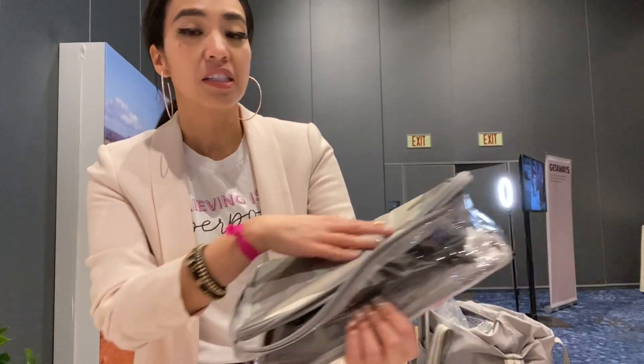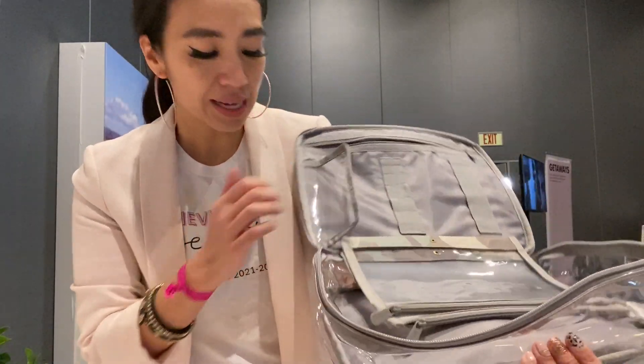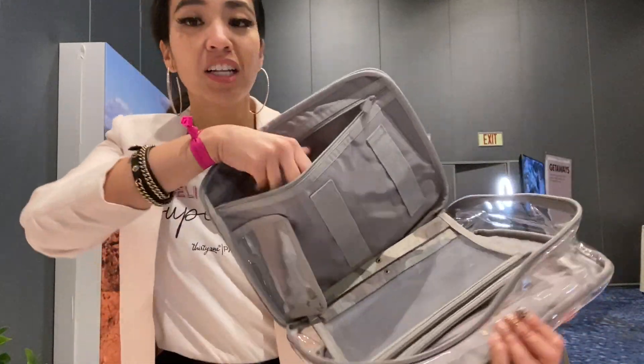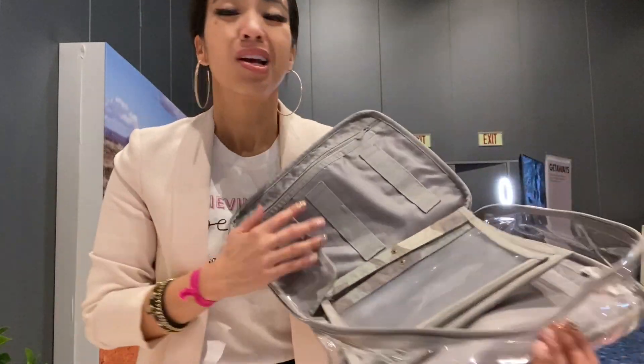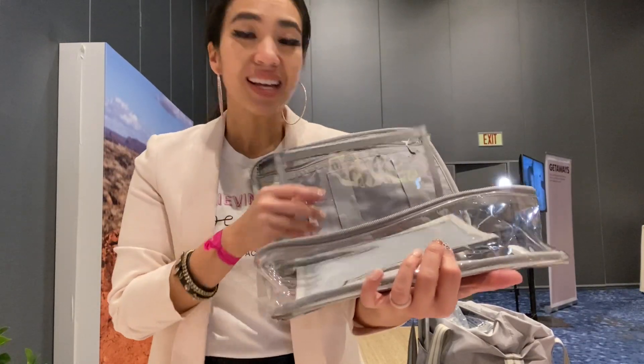On the top you can totally personalize it and identify what goodies you want in here. On the top flap you do have your brushes, just like the glamor case. It has a nice clear pocket and a zipper pocket up here. Don't worry about getting makeup on it because you can totally wipe this off.